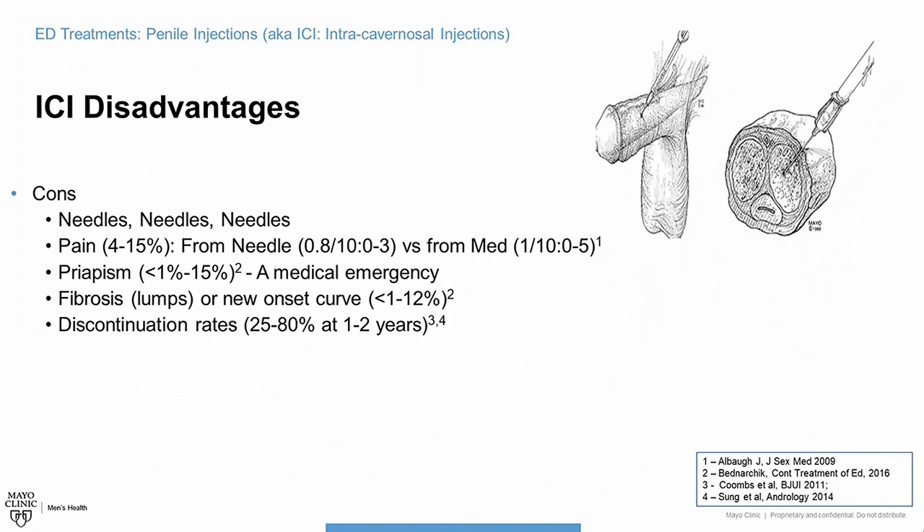There is actually a good study by Jeff Elbaugh, who I trained with several years ago, where he took 65 men who received their first penile injection and had them rate their pain on a scale of 1 to 10. The average pain score from the needle was 0.8 out of 10. Interestingly, the medication itself had a slightly higher pain score of 1 out of 10 because of the burning it sometimes caused — so not the needle going in, but the medicine causing a little discomfort. The worst score the needle received was 3 out of 10, and the worst score the medication got was 5 out of 10. So give it a try — it may not be as painful as you think.